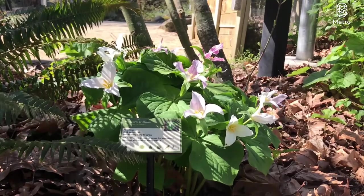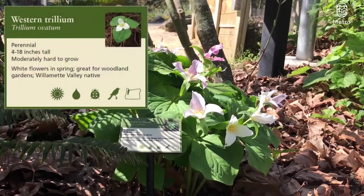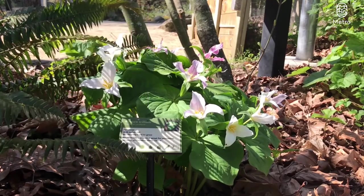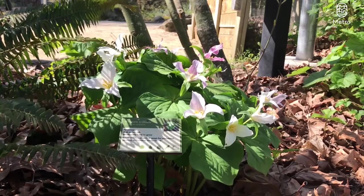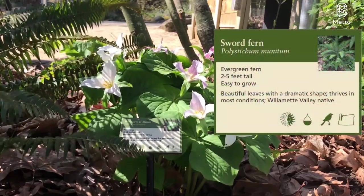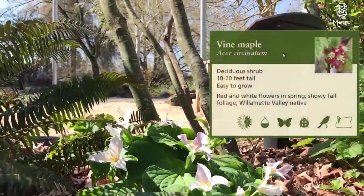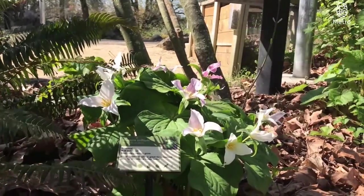Next featured native plant community, we've got this western trillium here. Gorgeous white flowers, some pink ones too — pretty cool. I've never seen so many flowers on a trillium before, this is doing really awesome. Over here we've got some sword fern, always reliable, really versatile. You can see the trunks of this vine maple — a really excellent native maple species.